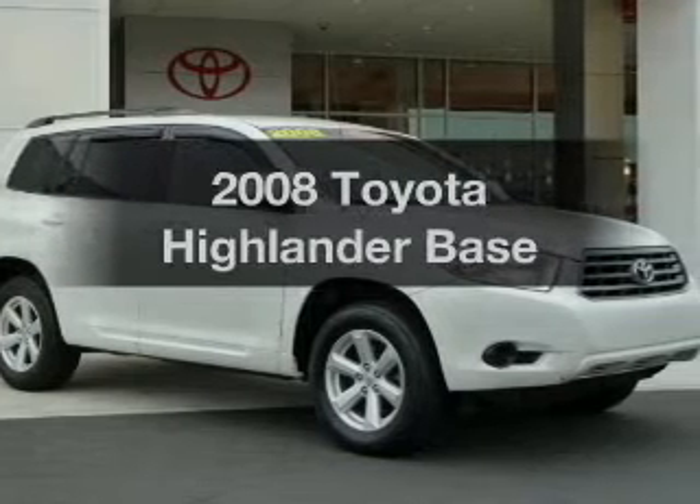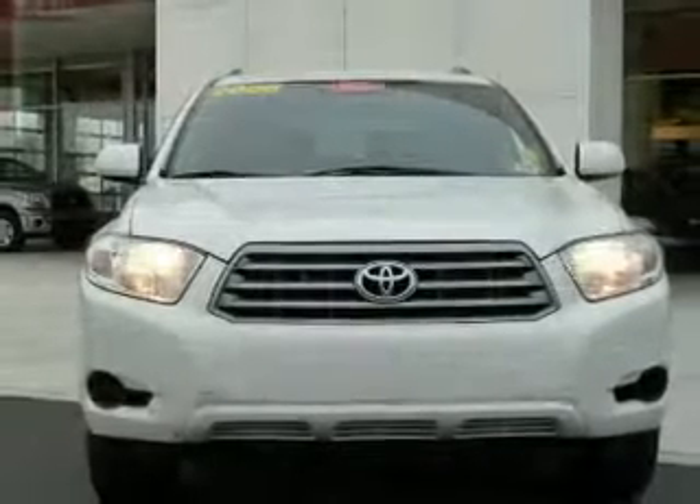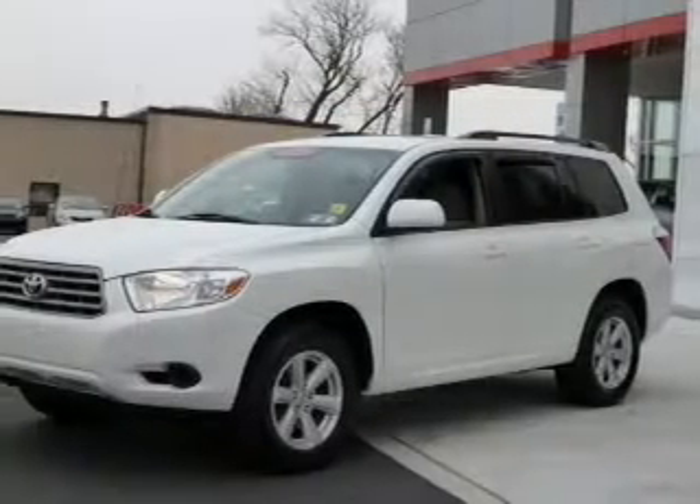Get noticed in this 2008 Toyota Highlander. This is the set of wheels you've been looking for, with a solid 6-cylinder engine driven by a 5-speed automatic transmission.